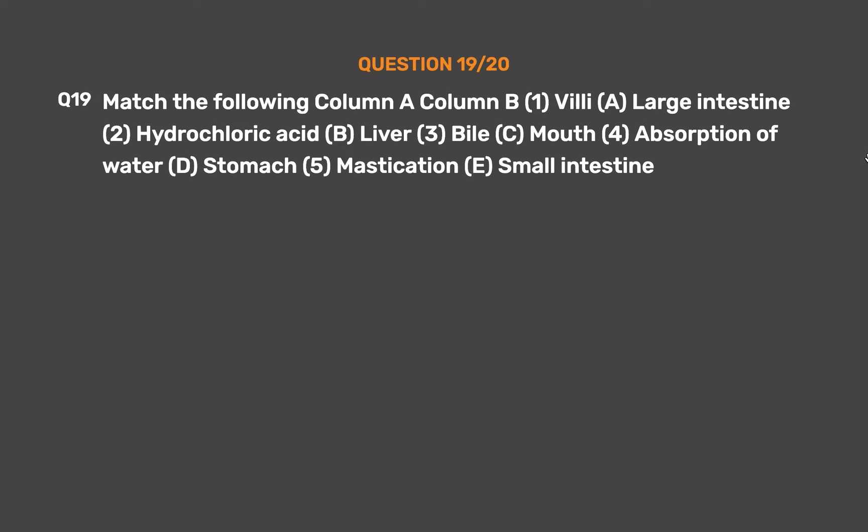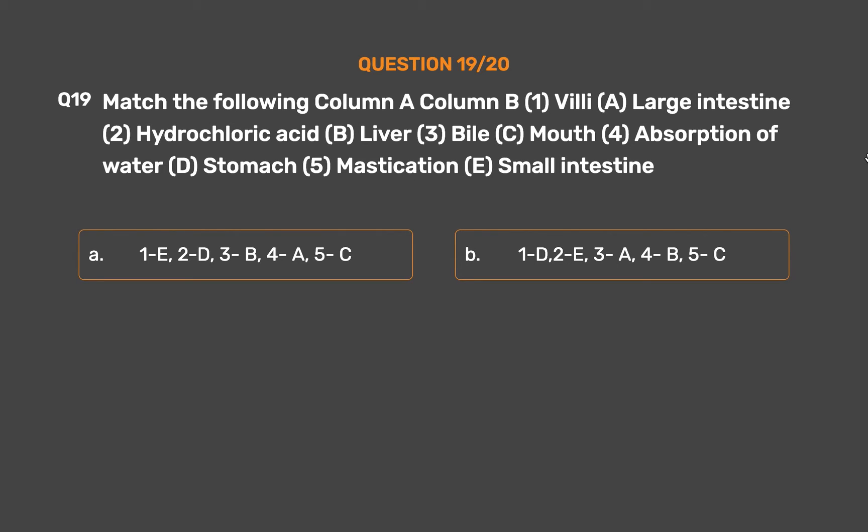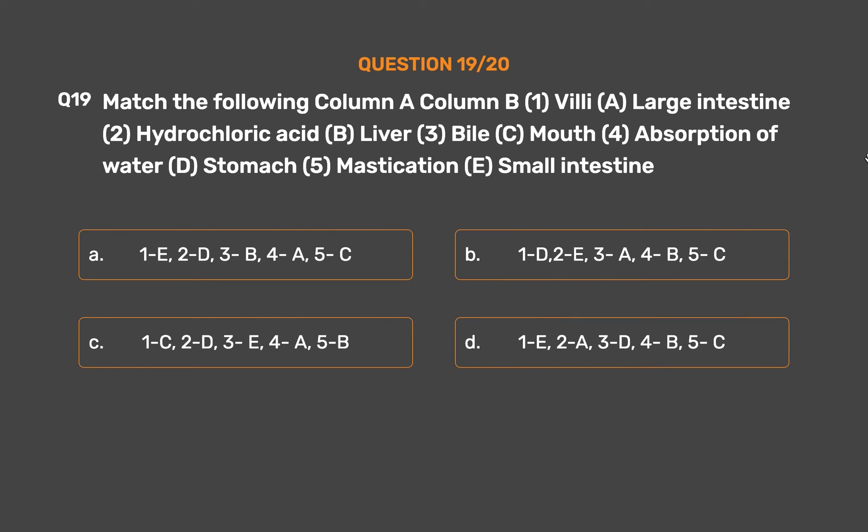Question number 19: Match the following Column A with Column B. 1. Villi — A. Large intestine. 2. Hydrochloric acid — B. Liver. 3. Bile — C. Mouth. 4. Absorption of water — D. Stomach. 5. Mastication — E. Small intestine. Option A: 1E, 2D, 3B, 4A, 5C. Option B: 1D, 2E, 3A, 4B, 5C. Option C: 1C, 2D, 3E, 4A, 5B. Option D: 1E, 2A, 3D, 4B, 5C. The correct answer is Option A: 1E, 2D, 3B, 4A, 5C.